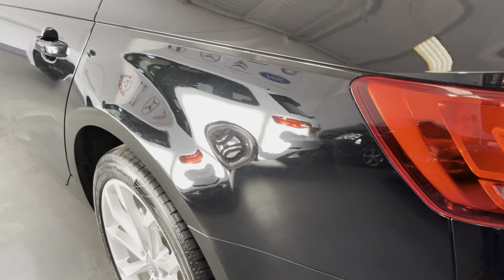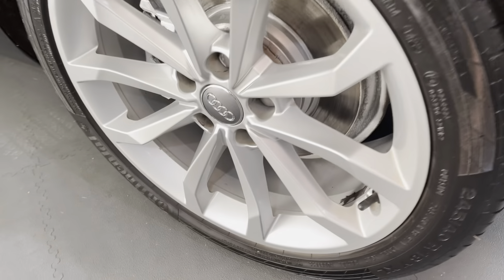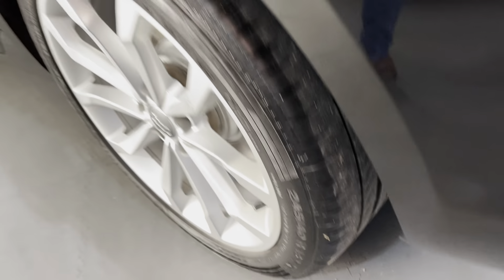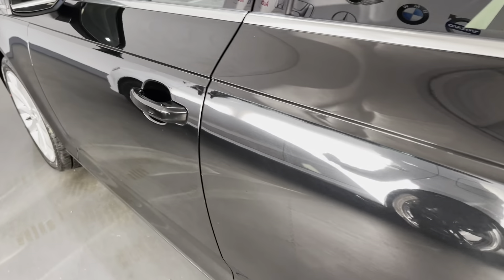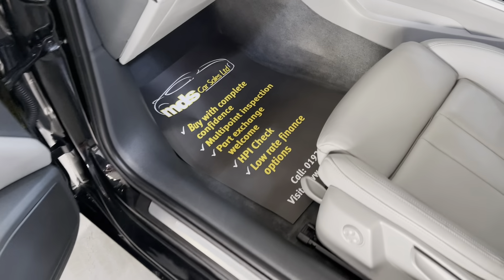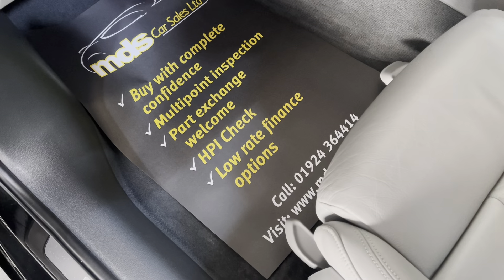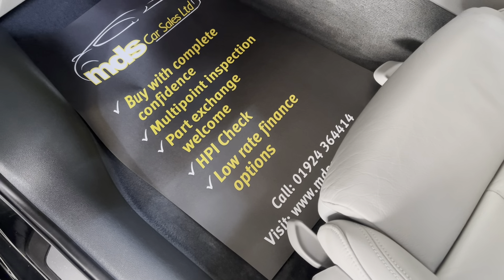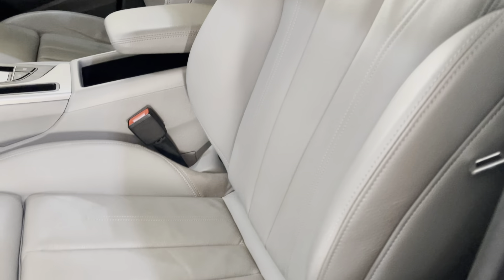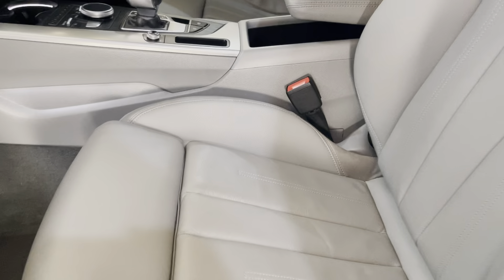The exact mileage is 59,327 miles. Looking into the rear, you can see the condition of the seats — fabulous condition — with clean seat backs and carpets. It's spotlessly clean with a real fresh smell to the vehicle, no unwanted odours, and no signs of any pets having been in here.